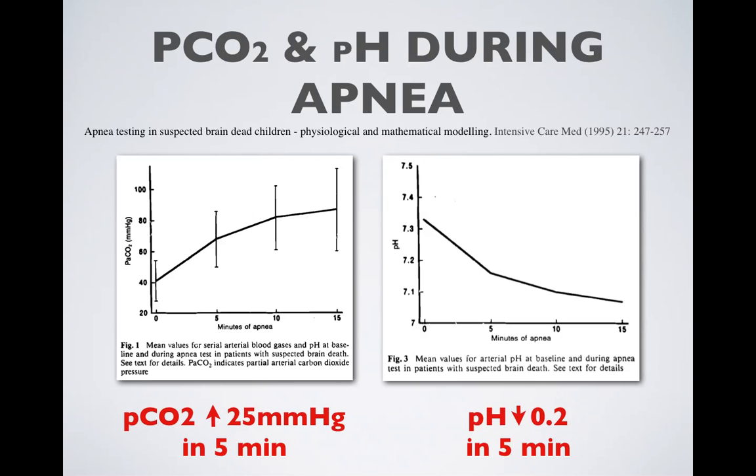Any degree of apnea will cause an increase in CO2 and a compensatory decrease in pH. An additional brain death study shows a pCO2 rise of about 25 mmHg in the first five minutes, with a pH drop of 0.2 in five minutes. So any child that is knowingly profoundly acidotic — we need to be careful with extending that apnea period.